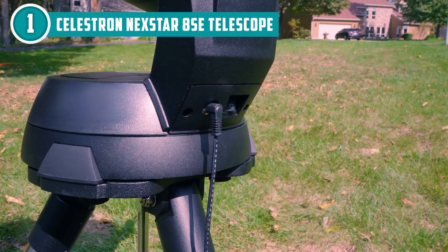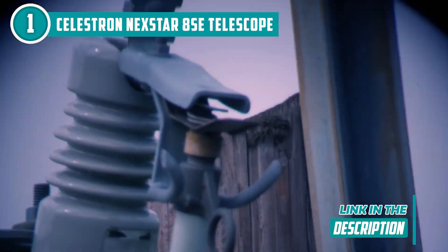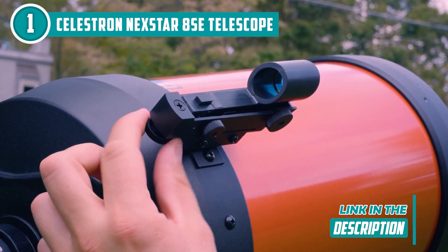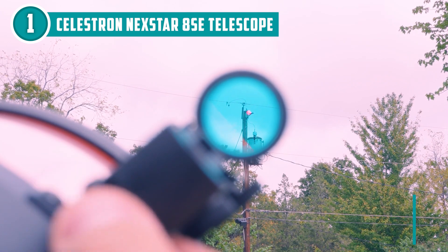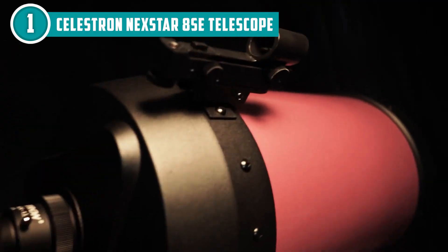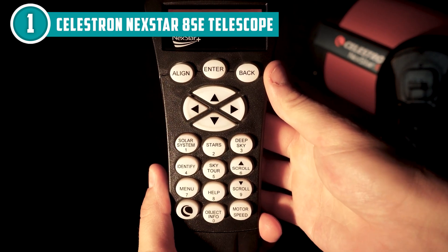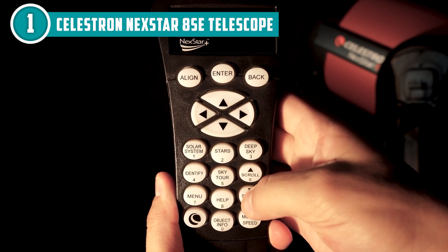But it's not just about the size of the aperture. The 42 by 23 by 12.99 inch Celestron NexStar 8SE telescope is equipped with advanced optics that produce sharp and vibrant images of the night sky. The StarBright XLT optical coatings on the mirrors and lenses mean that you'll get bright and crisp views without pesky internal reflections. The Schmidt-Cassegrain design is a real game-changer — it combines a concave mirror and a convex lens to create a long focal length in a compact form factor, making it easy to transport and set up wherever your stargazing adventures take you.